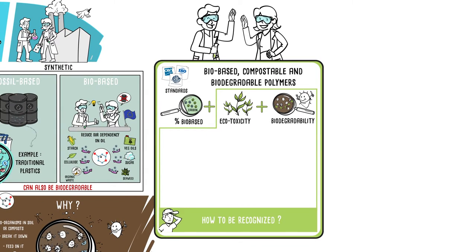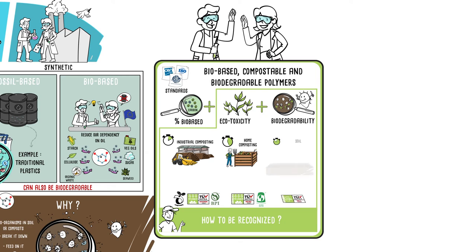How can these be recognised? Thanks to the logos on the products: for industrial composting, for home composting, for soil biodegradation.